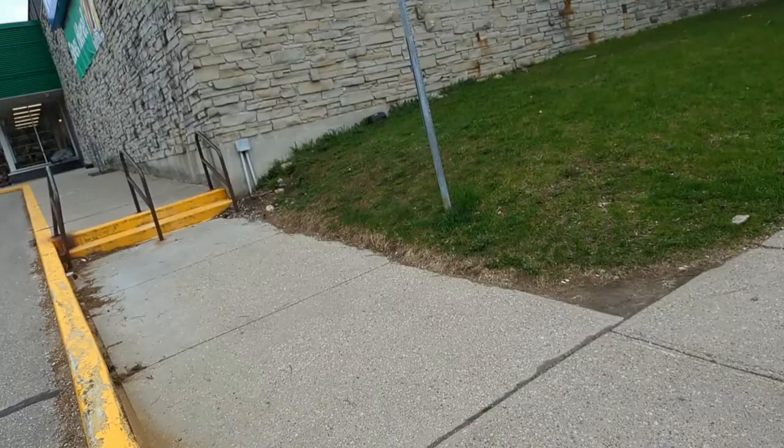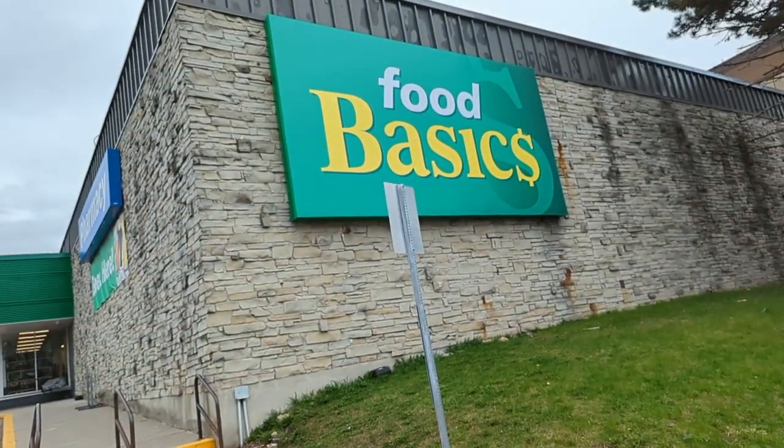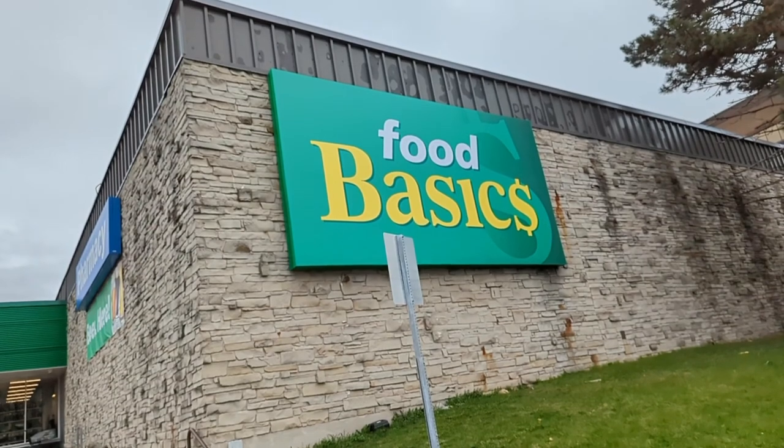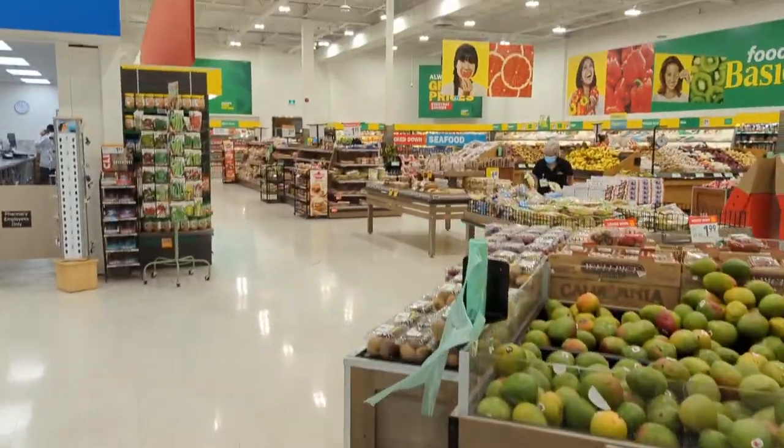Welcome back to Captain Sandy's channel, this is Sandy reporting. Today I'll be showing you some of the things and their costs inside the Food Basics store. When you see the costs, I think you can sort it out and make your grocery list more economical. Let's get inside.